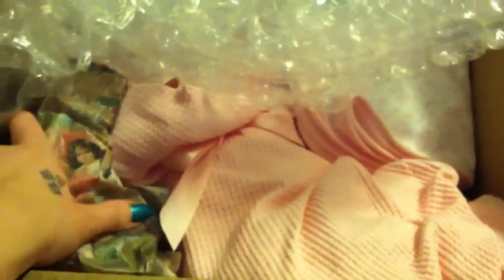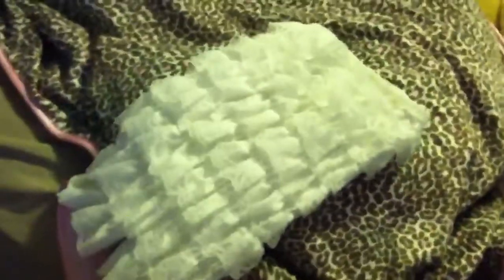Oh my gosh, there she is guys. Look at all that. I wonder what this is. Sorry, my dogs are barking and I'm trying to figure out if someone's here. This is the little lace — isn't that cute? I'll put it over here so you guys can see. Look at that, it's a little lace dress. That is so cute. She's wearing it in her pictures.